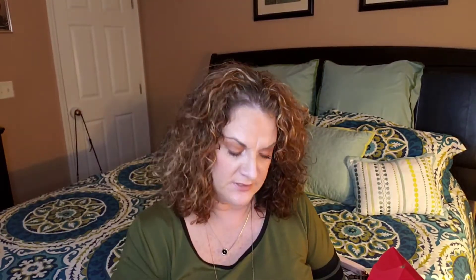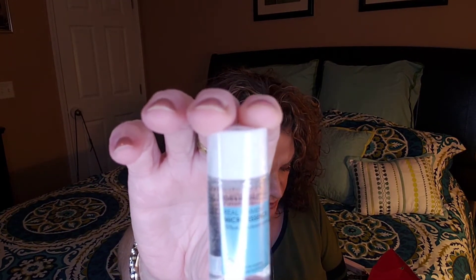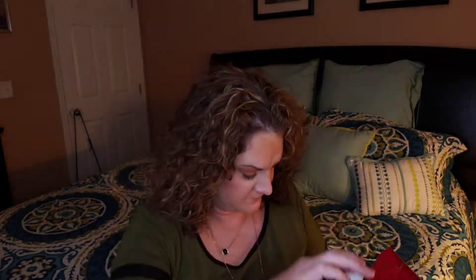The next thing is a sample size — this is the Neurogen Dermology Real Ferment Micro Essence. A full size would be $38. This is for your face — it hydrates your skin. It's an essence, so you swipe it on, leave it, and then proceed with your moisturizer.